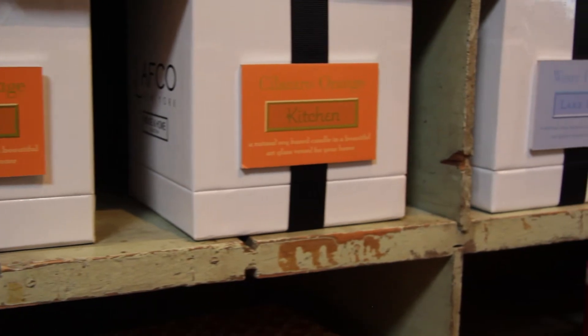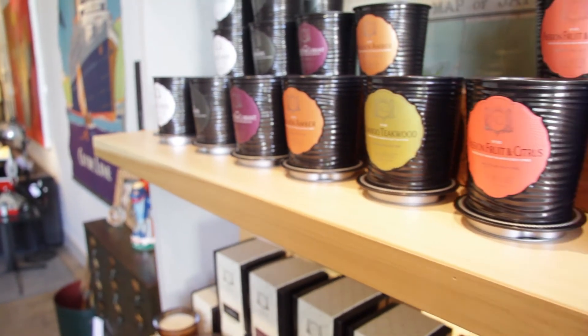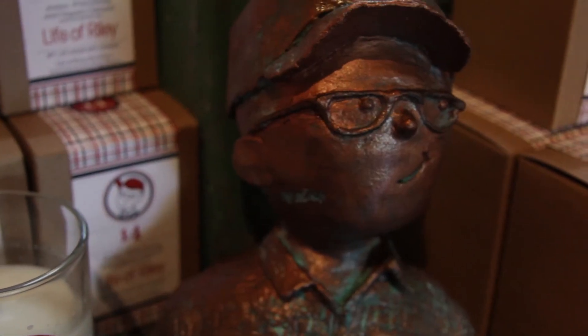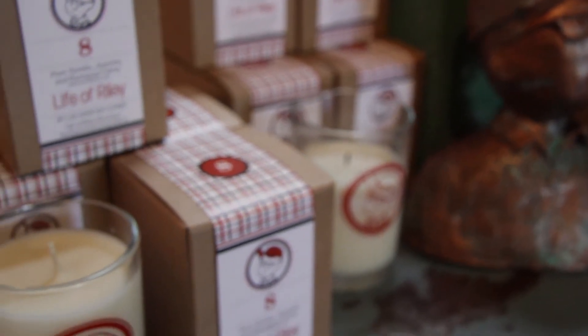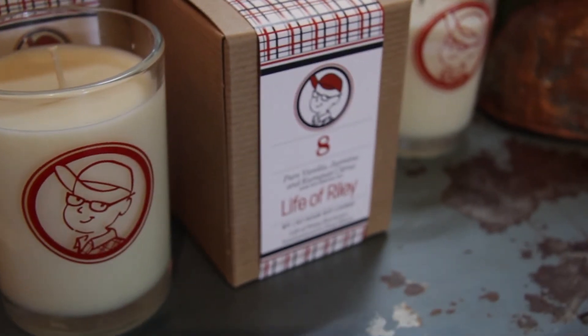Why don't you tell us a little bit about the candles and the rest of the gift selection that's available here? That was one of the more fun aspects of getting the store ready to open. We actually went to the fragrance house, and we were able to actually mix the stuff ourselves and come up with the fragrance. We started off with one, and we've just recently added two more.